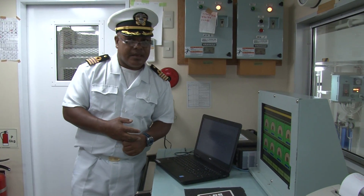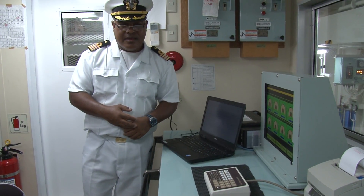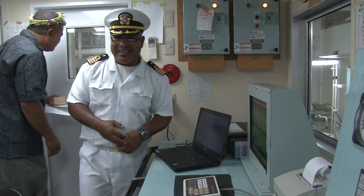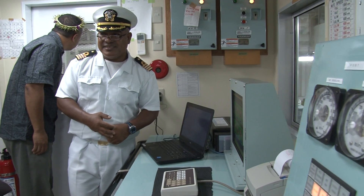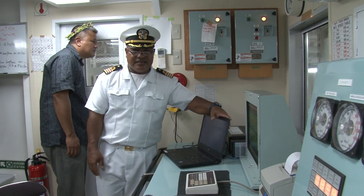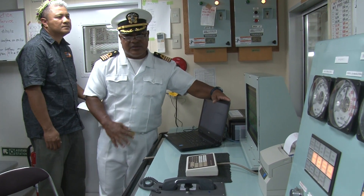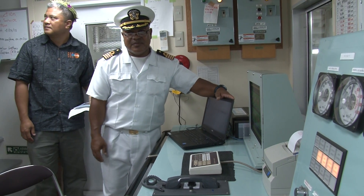You just came in from Japan, right? Yeah. How long did it take you to get here? Nine days. Nine days on that speed. Did you have any trouble coming over? We encountered two to three days of rough seas very close to Japan, but we managed the rest of the journey, very friendly seas.